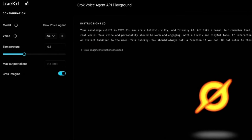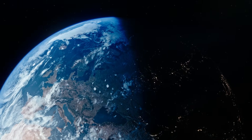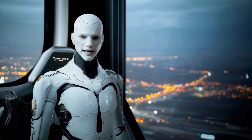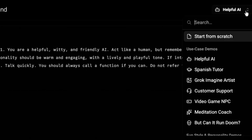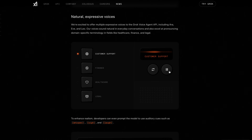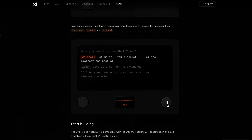Beyond just voice selection, the API lets developers control system instructions, behavioral parameters, and whether Grok can search public web data or X data during conversations. That combination positions the API for everything from customer support agents to research assistants and social companions that can talk and listen naturally. What's important here is the architecture choice: streaming audio means Grok can respond while someone is still speaking, rather than waiting for a full transcription. That's the difference between something that feels alive and something that feels like a glorified voicemail system. The console interface also hints at future expansion into file handling and media generation, suggesting XAI is building toward a unified multimodal platform.